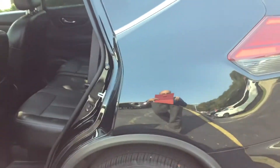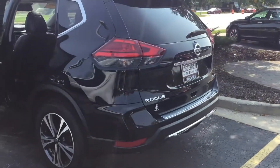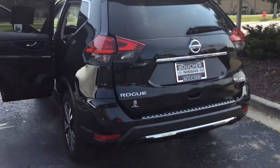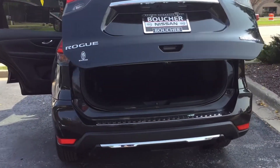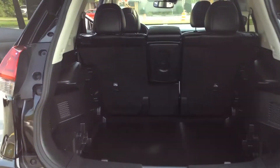So you can get that 7-year, 100,000-mile powertrain warranty from the original in-service date. This one also has the power liftgate, which is a real nice feature being the SL model. Really not missing anything on it.